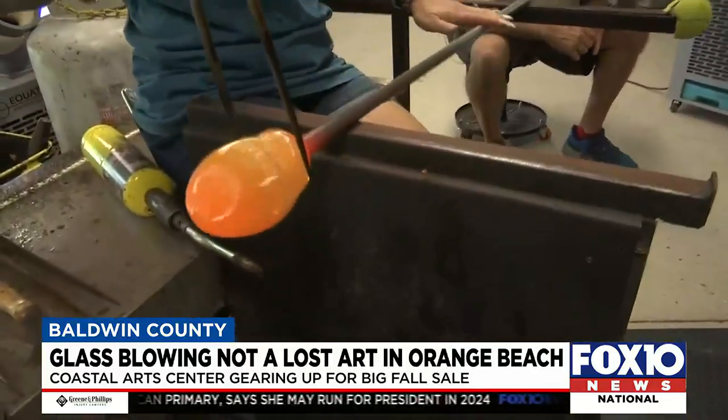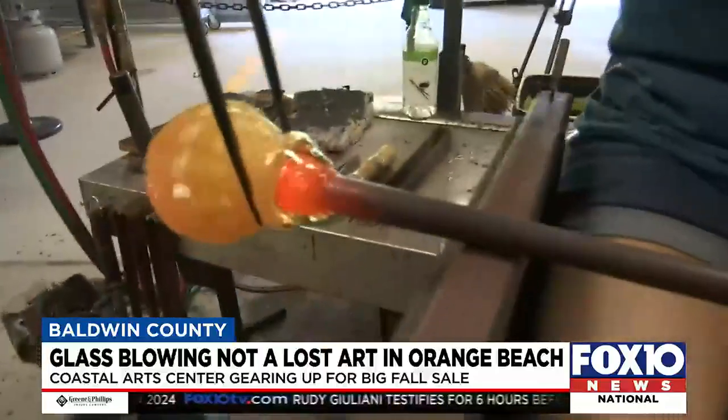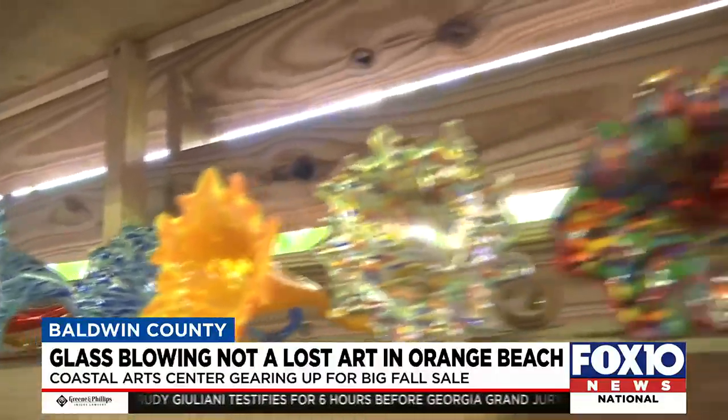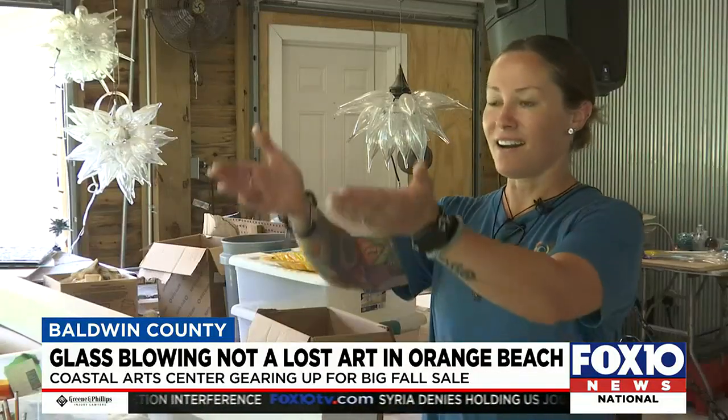It's a process with a lot of aha moments. Honestly, we joke about how every morning is like Christmas because we get to pull out our work from the day before and see how it turned out. Everything looks different when it's hot, so when it comes out of the kiln, that's when you're like — it worked.